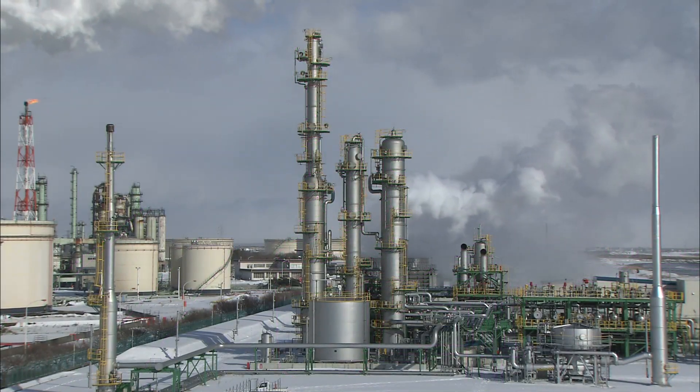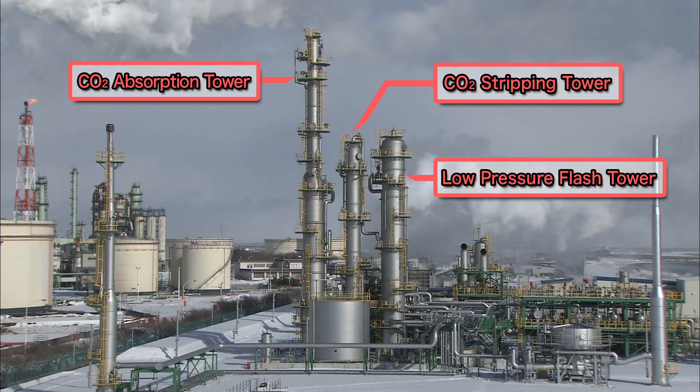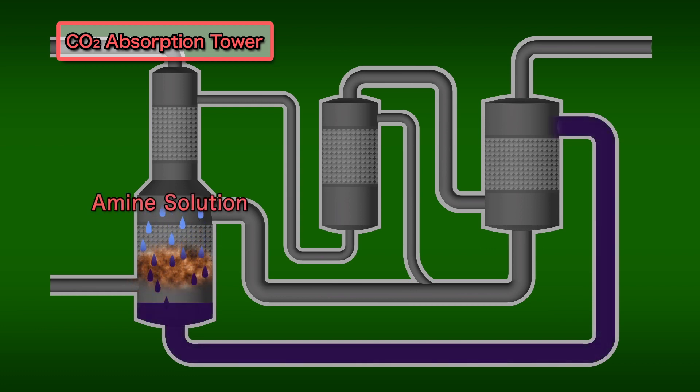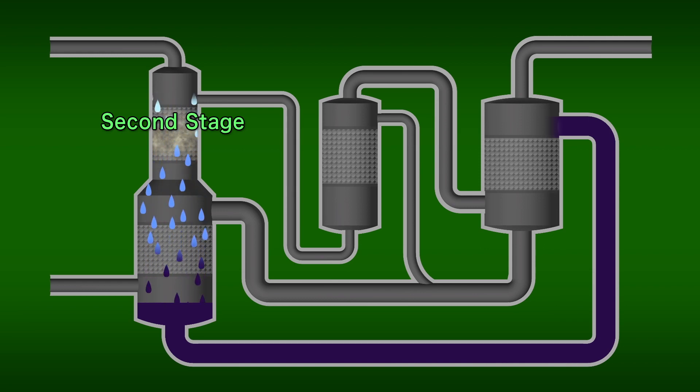In the Tomakomai demonstration project, a two-stage CO2 absorption process has been applied. The three towers comprise the main equipment in this advanced process. In the tallest tower, the CO2 absorption tower, gas containing CO2 rises while an amine solution flows downward. The CO2 quickly binds to the amine molecules because of their high reactivity. In the lower part, at the first stage, the amine solution absorbs around 70% of the CO2 in the gas. Then, in the upper part at the second stage, additional amine solution absorbs the rest of the CO2.